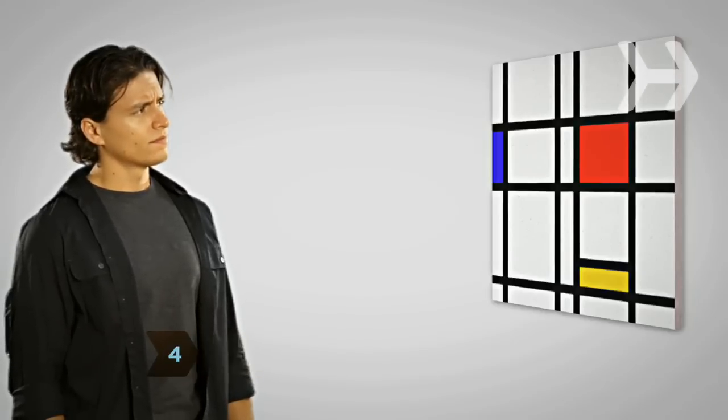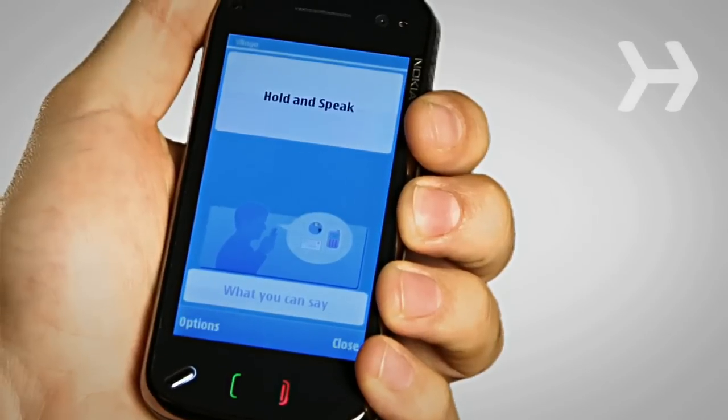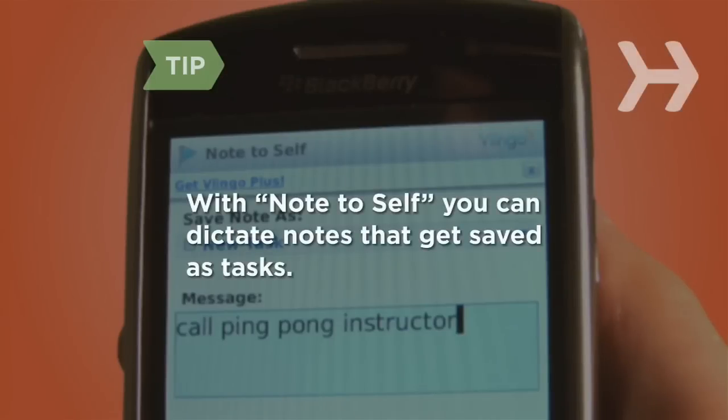Step 3. Vlingo can also search the web using Google or Yahoo. Just ask Vlingo what you want, and in seconds you can have access to maps, websites, videos, and more. You can even launch some websites with a single voice command. With the note-to-self function, you can dictate notes that get saved as tasks you can email or text to yourself.